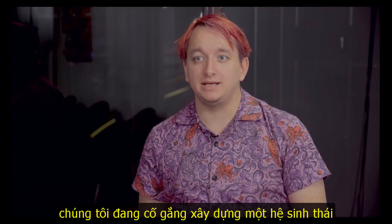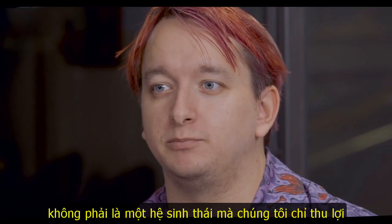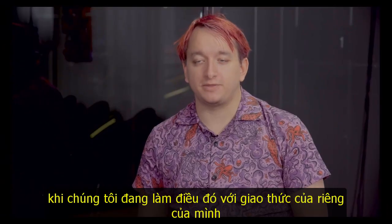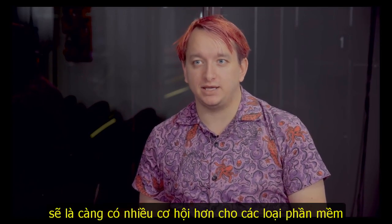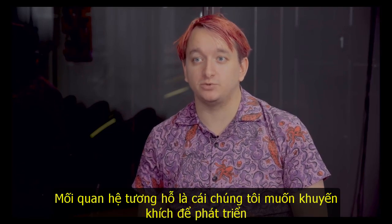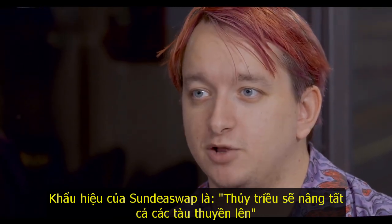We are trying to build an ecosystem in which we can be profitable, not an ecosystem off which we profit. So if we're doing that with our own protocol, the same is even more so true of these tools that we build. The richer that we can make the Cardano ecosystem, the more opportunity there is for the kinds of software and interconnectivity that we want to encourage to thrive. A common phrase you'll hear internally at SundaySwap is: a rising tide raises all boats.